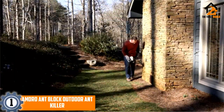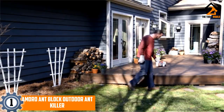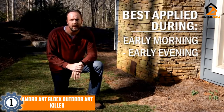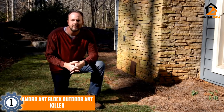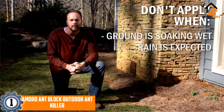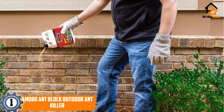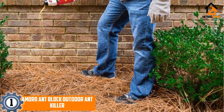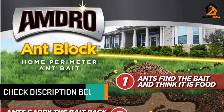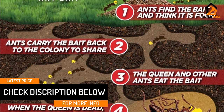And finally at number 1, we have the Amdro Ant Block Outdoor Ant Killer. This is a slow-acting poison that takes long enough to act that the ants will feed it to their queen before it takes effect, effectively poisoning the entire colony over time. These granules are effective on a wide range of different ant species, and a single bottle is enough to form a full barrier around most homes 5 times over for complete long-term protection from ant infestations. The Amdro Ant Block Outdoor Ant Killer can protect your home from almost any type of ant infestation with ease.